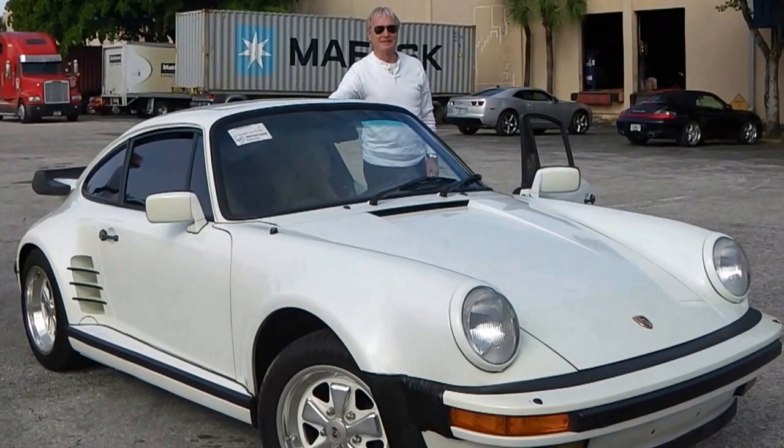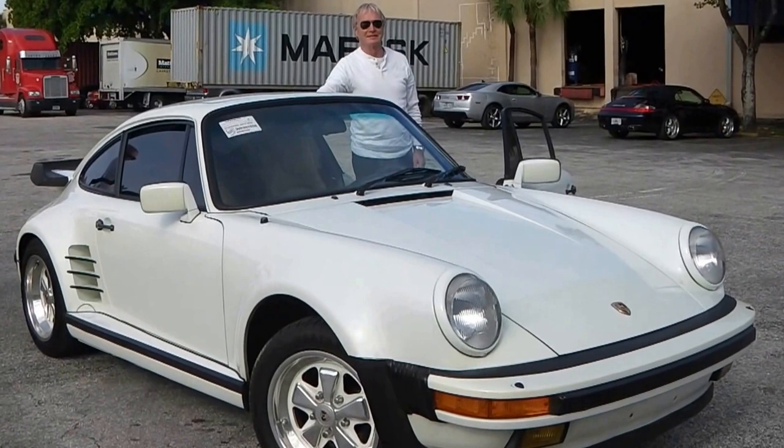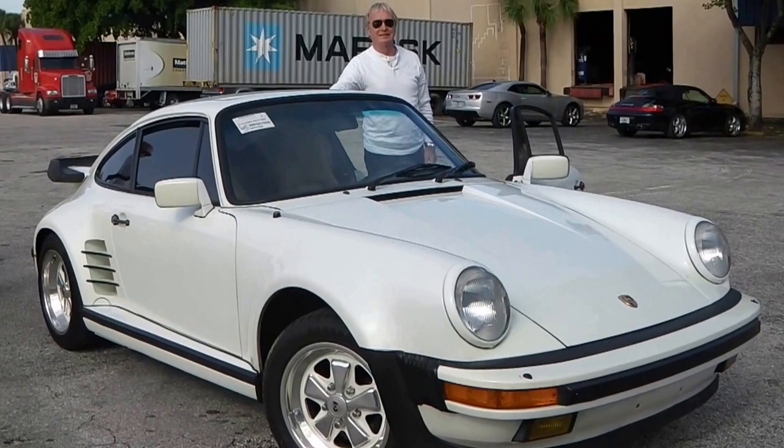This is an '86 Porsche 930 Targa, a very rare car. Prices have appreciated about 112 percent over the last 19 months.